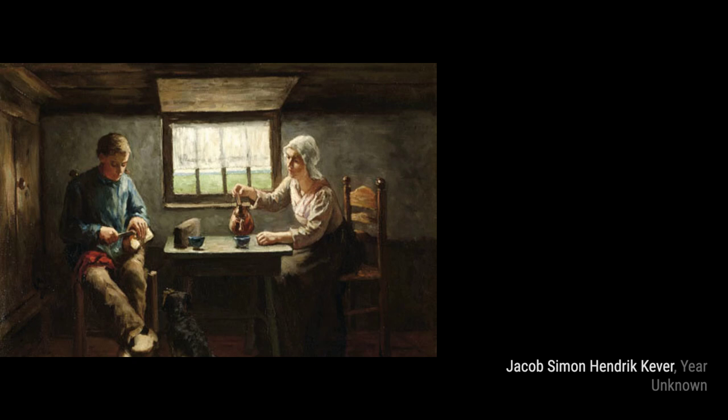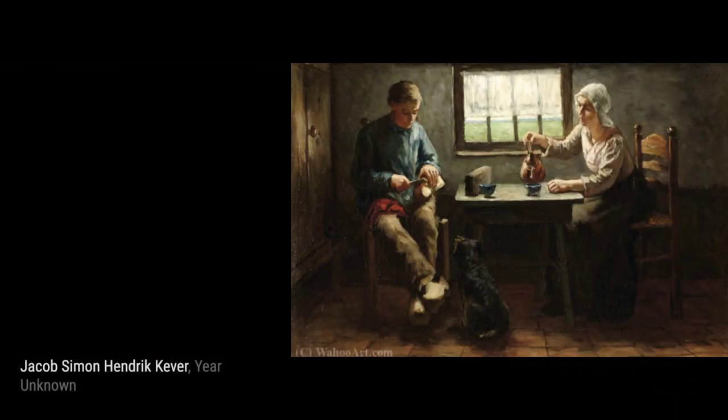And that concludes our journey through Emma Lampert Cooper's remarkable artworks. Her attention to detail, mastery of light and shadow, and ability to capture emotion truly make her a painter of exceptional ability. Stay tuned for more artist spotlights on VisArt.